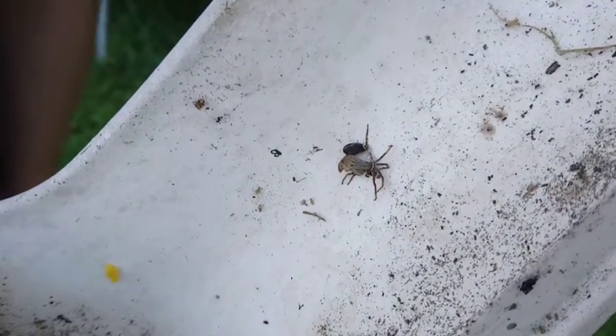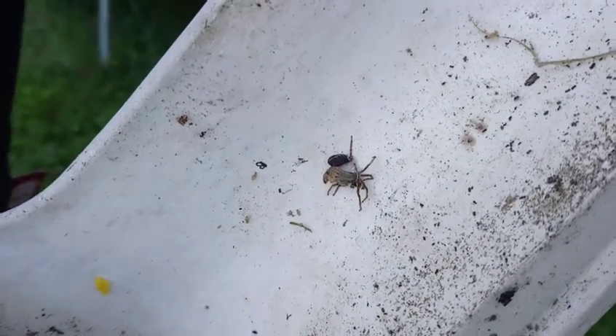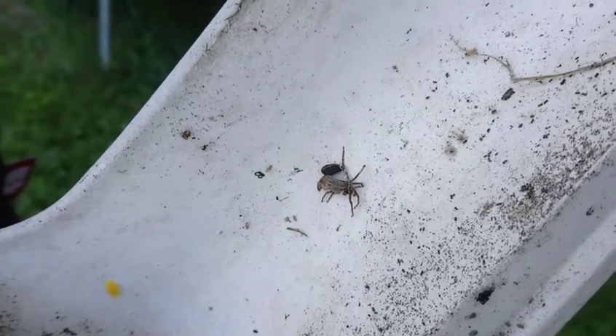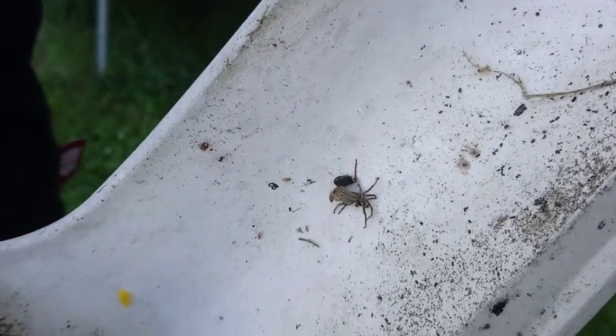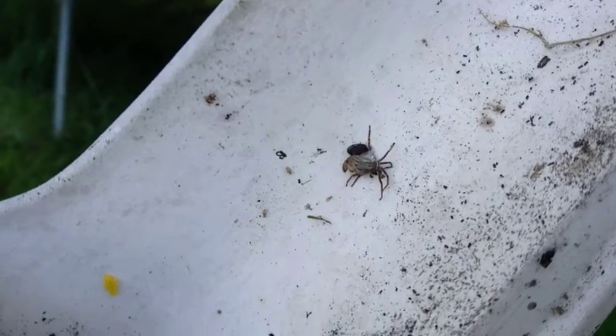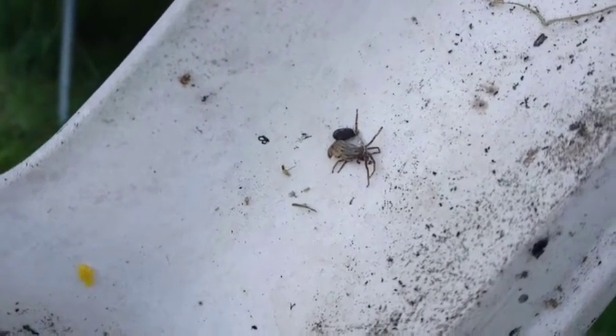What happens to its old skin? I don't know. All its old skin just stays there. Grandad's garage is filled with old spider skins. Where are the spiders? I never seem to see any of the spiders.